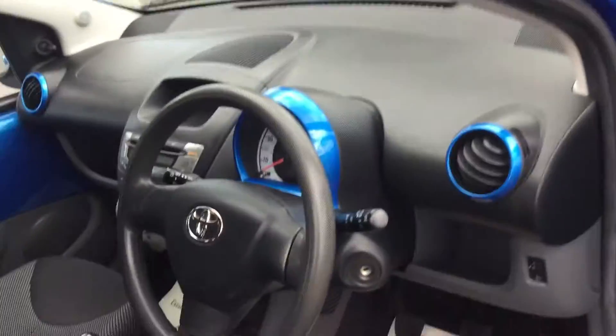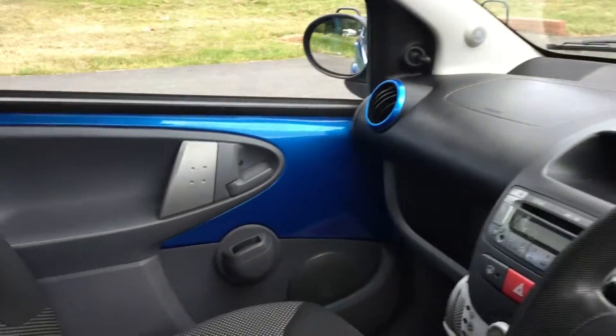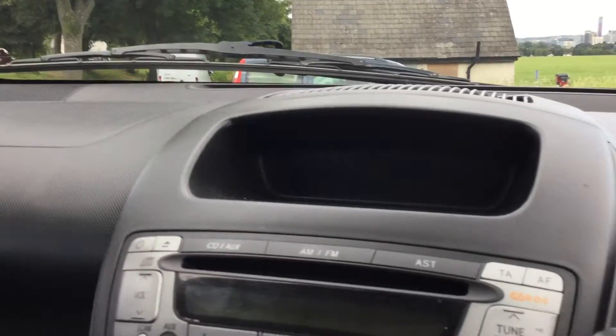It is fitted with front electric windows, both passenger and driver side. It's got a nice smell inside the car.